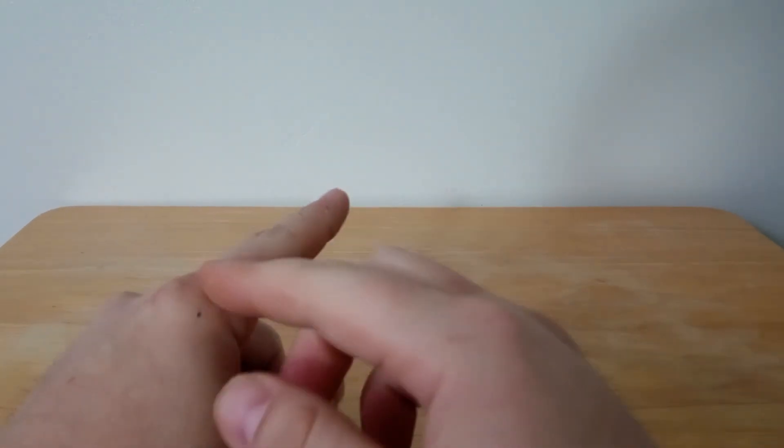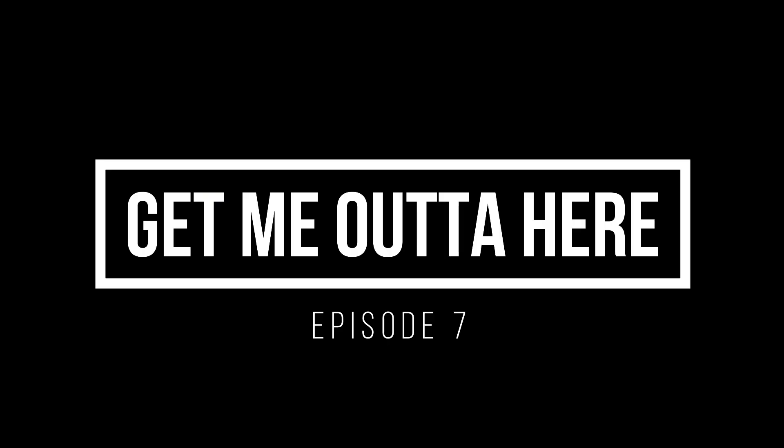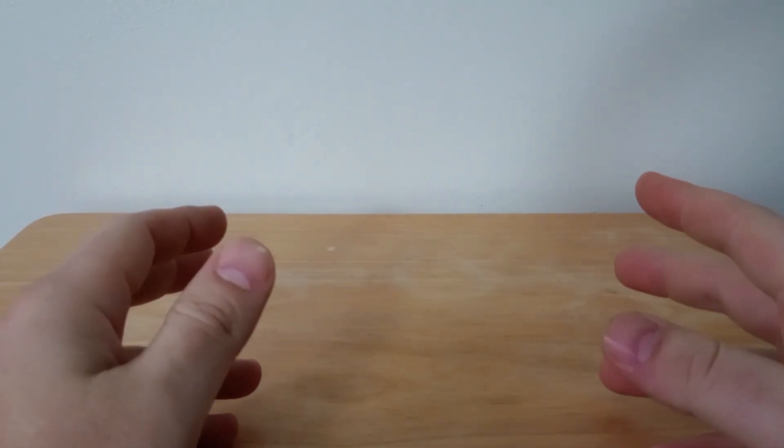Ladies and gentlemen, welcome to yet another episode. Today we have a loaded episode with quite a bit of awesome things — let's just get right into it.